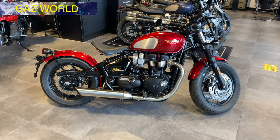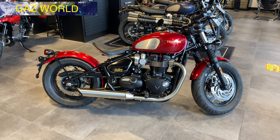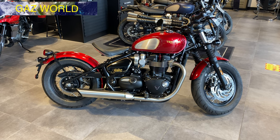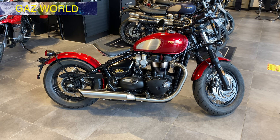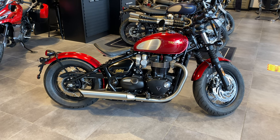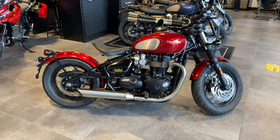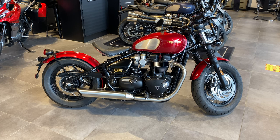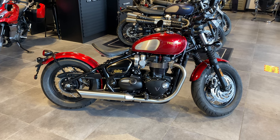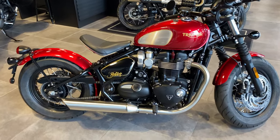Hi, it's Gaz here at Gazworld on the Gazworld channel. I'm here at Triumph World in Chesterfield in Derbyshire in the UK. I'm just doing a walk-around review on this Triumph Bonneville Bobber. This one is a special and limited edition called the Gold Line Edition, in colour Carnival Red. I'll just walk you around this bike.